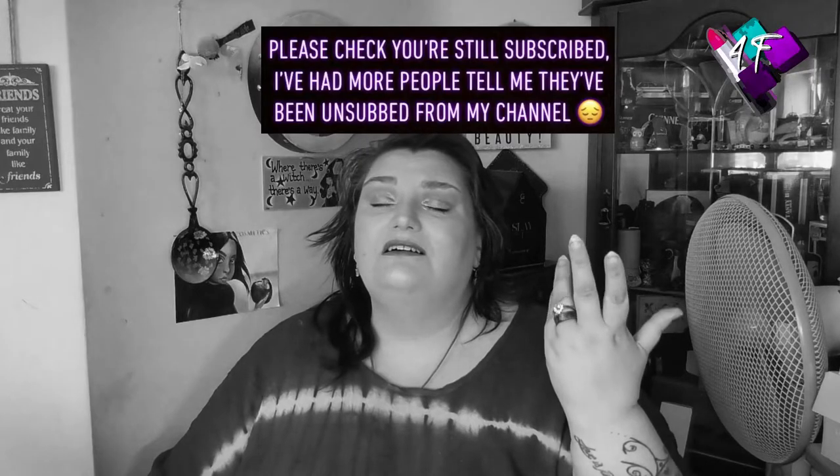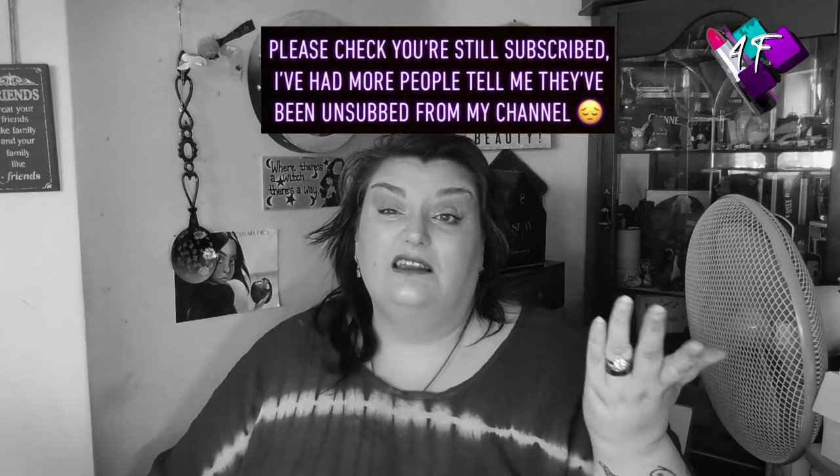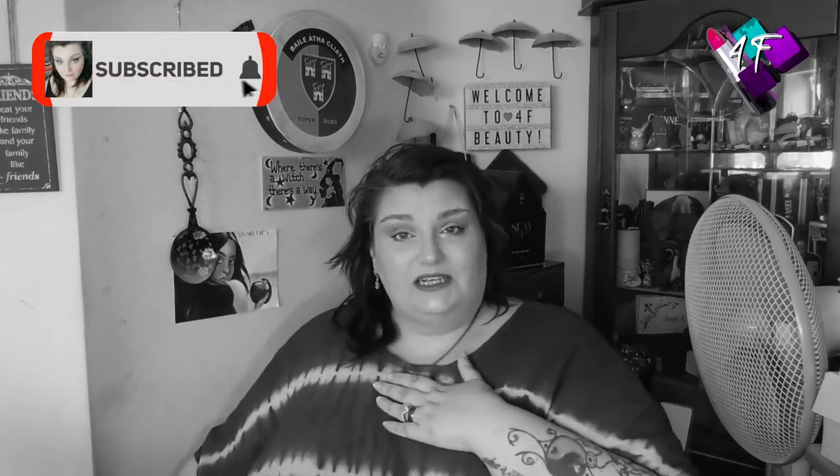Hey, when will I be YouTube famous? I don't know, probably never. What I do know, I'm still Angie, this is still 4F Beauty, you are most welcome and I am hopefully in black and white right now. If not, welcome to Glorious Technicolor.